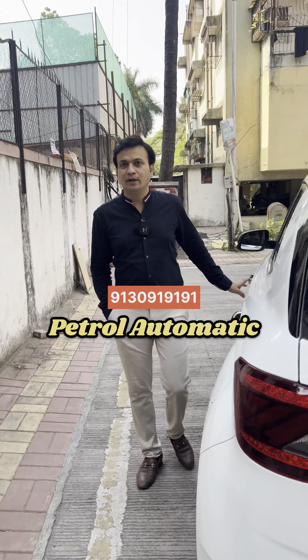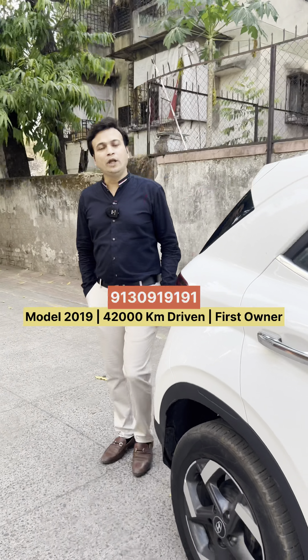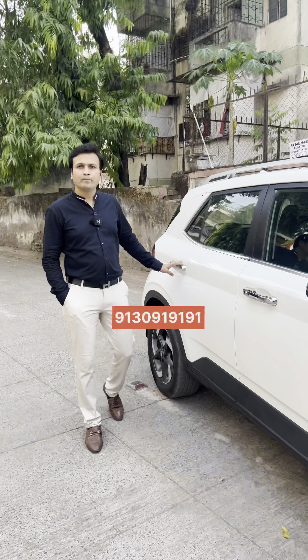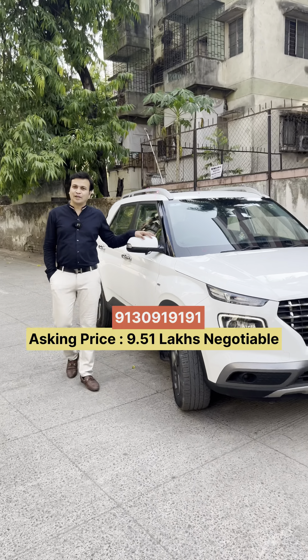Sir, this variant — petrol or diesel? This is the petrol variant. And how much is the mileage? It's 42,000. Only 42,000. Single owner. And in JN Motors, the price is reduced. Today's price is 9,51,000.